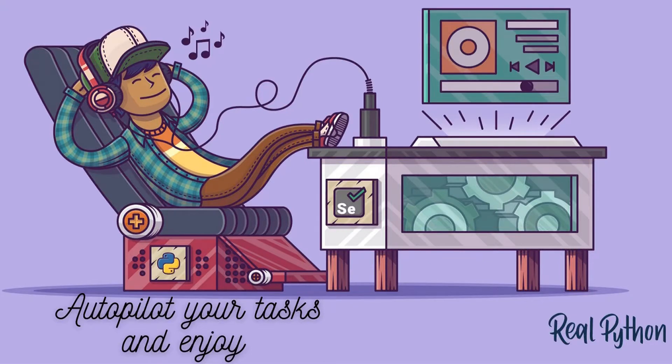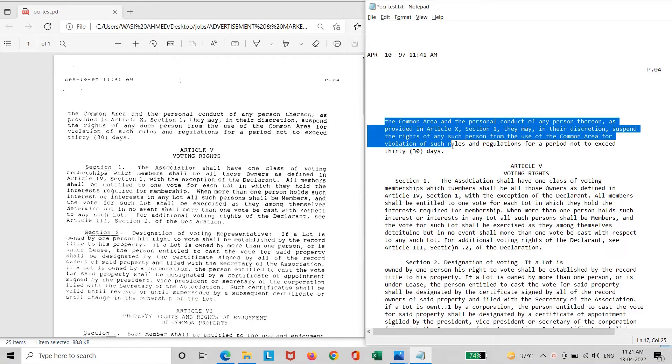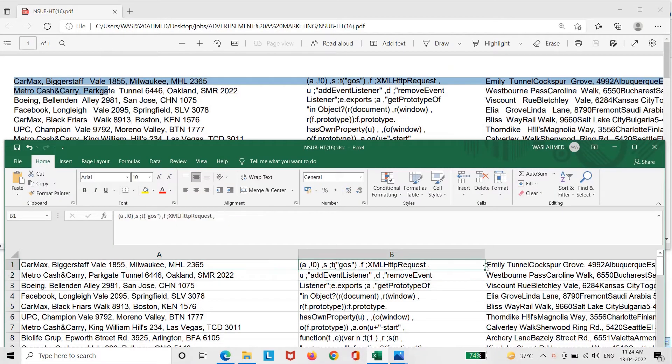Fortunately, it's not too late for a change. We will do away with this manual work using a smart software solution that automatically extracts data from documents and images.